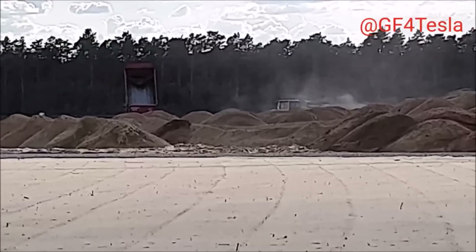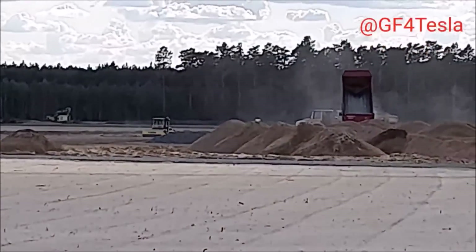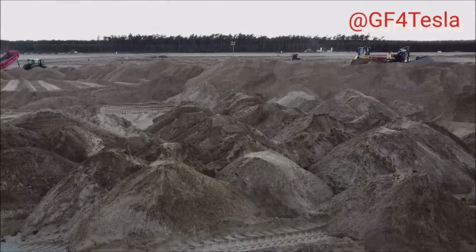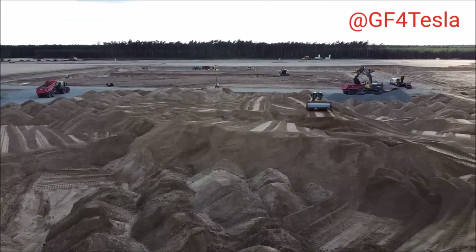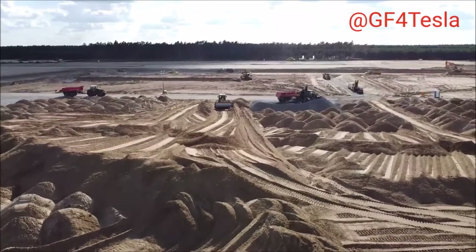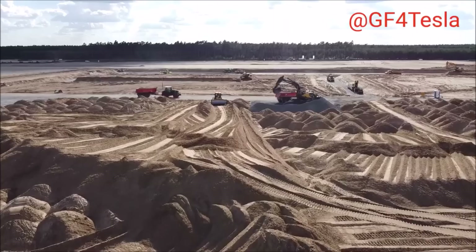Back at Giga Berlin, having cleared the site of 90 hectares of pine plantation — removing roots and topsoil — Tesla is now embarking on the construction phase. The main contractor is working farther and farther inland, digging down toward the groundwater.